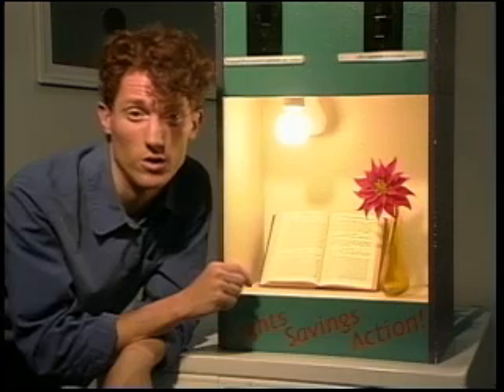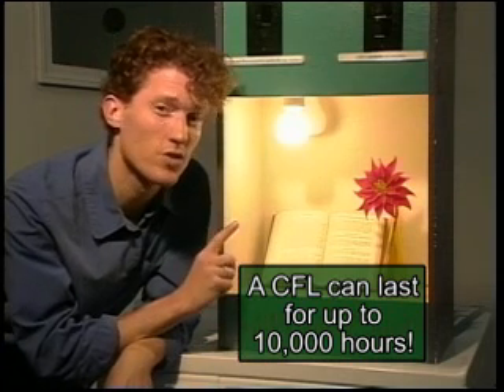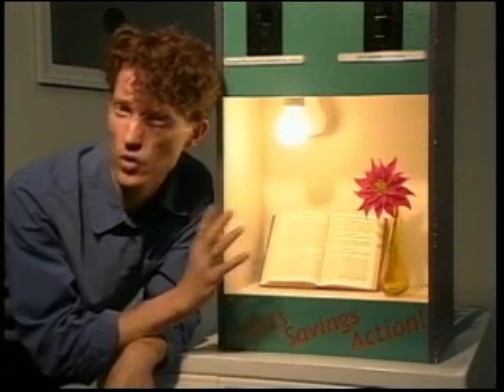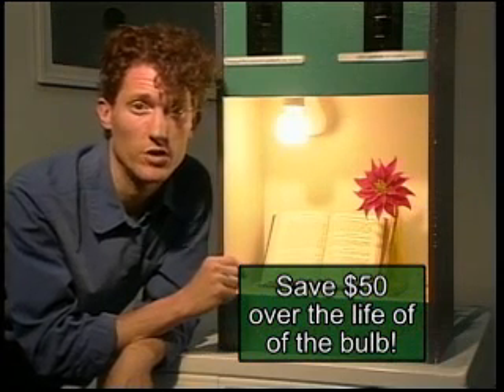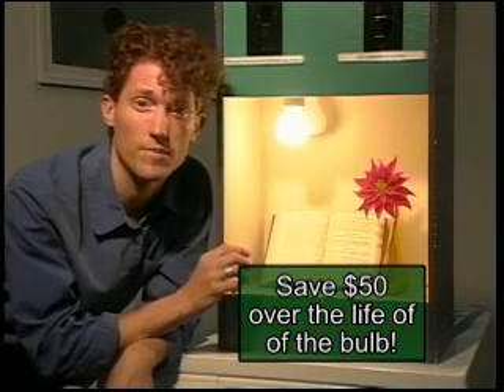Better yet, the Compact Fluorescent bulb lasts a lot longer than a regular light bulb, usually about 10,000 hours, which means three to seven years with standard usage. By the time this bulb burns out, it'll save you about $50 off your bill. So $5 to buy it, but $50 in savings — that's a pretty incredible return on investment. And if you're someone who leaves a light on 24 hours a day, you could save $50 in a single year just by switching out this bulb. We'd recommend putting that light on a sensor so it's only working when you need it, but in any case, this bulb means savings.